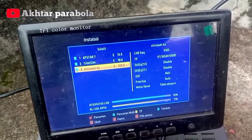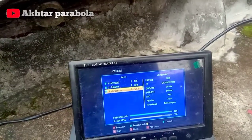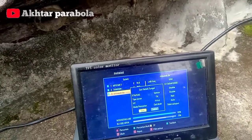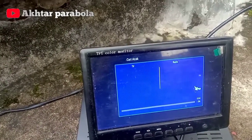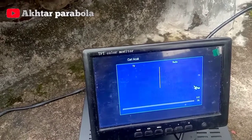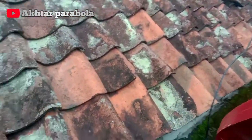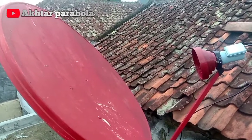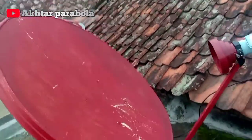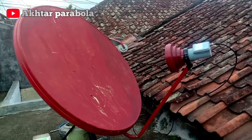Okay, because the process is quite long, I will cut the video so that the duration will not be too long. This is the appearance of the parabola dish for satelit Laosat Siben, facing to the east because it is located at 120 degrees east.